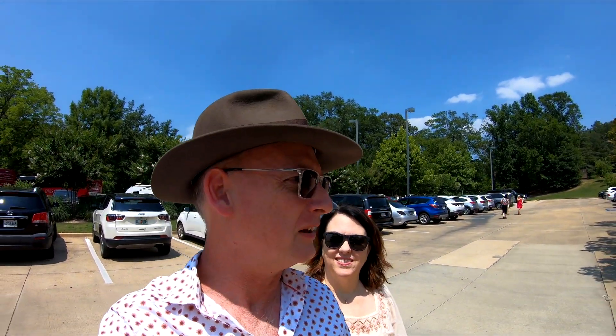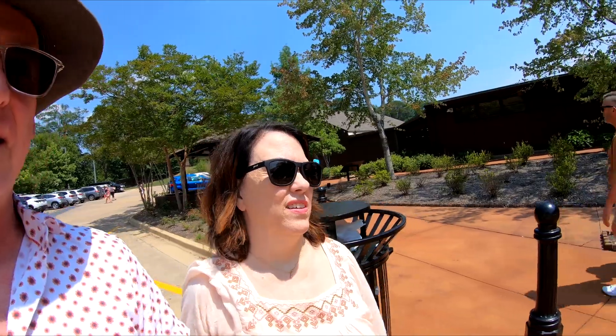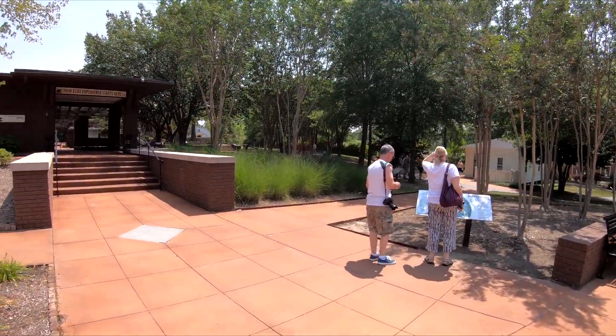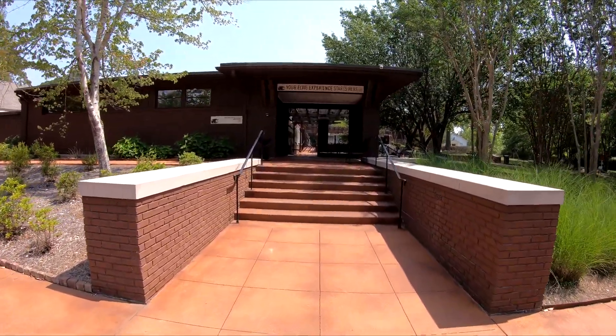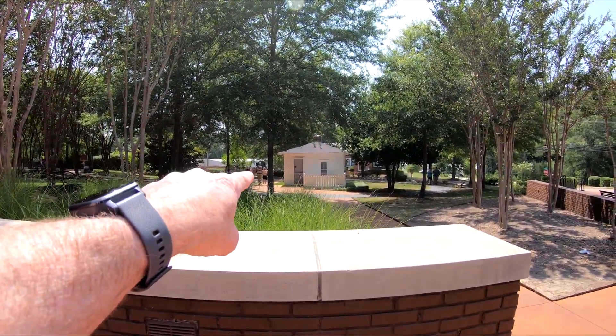We are at the Elvis Presley Birthplace Museum and we have been here before — I'll drop the video link in the description. We're back; we didn't get to go in last time. Last time we stopped in on a road trip and it was after hours. This is Tupelo, Mississippi. Right over there is the house.